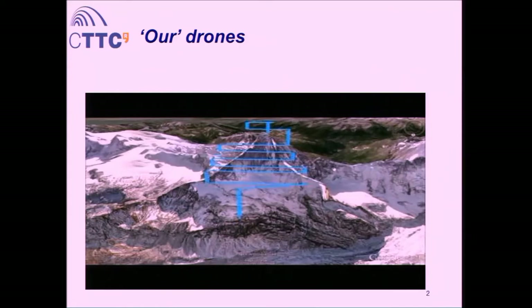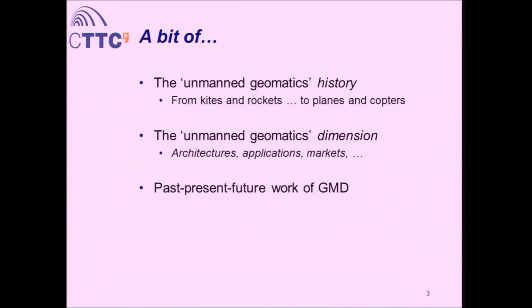Now, how did everything start? How did we get to that point? What is the story behind these platforms and sensors? Besides the story, what are the main components of these systems, and what are we talking about in terms of size of markets and science behind it? This is the agenda I propose for today. At the end, the third part will be reviewing precisely our experiences, projects, and initiatives related to this technology.